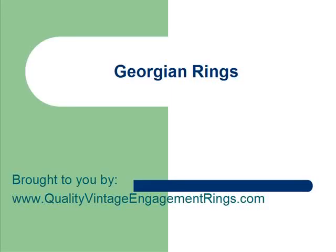This presentation is about Georgian rings and Georgian style jewelry, and it is brought to you by www.QualityVintageEngagementRings.com.